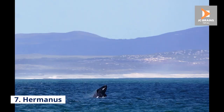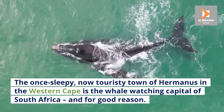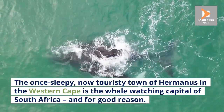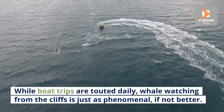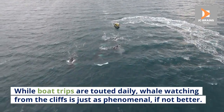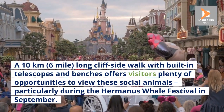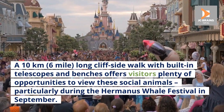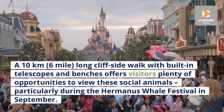Number 7: Hermanus. The once sleepy, now touristy town of Hermanus in the Western Cape is the whale-watching capital of South Africa, and for good reason. While boat trips are touted daily, whale-watching from the cliffs is just as phenomenal, if not better. A 10-kilometer, six-mile long cliff-side walk with built-in telescopes and benches offers visitors plenty of opportunities to view these social animals, particularly during the Hermanus Whale Festival in September.